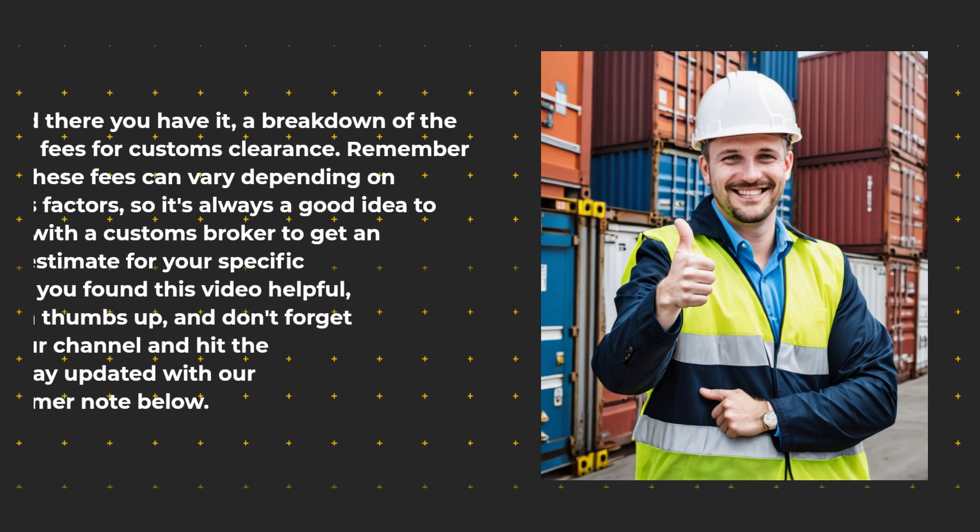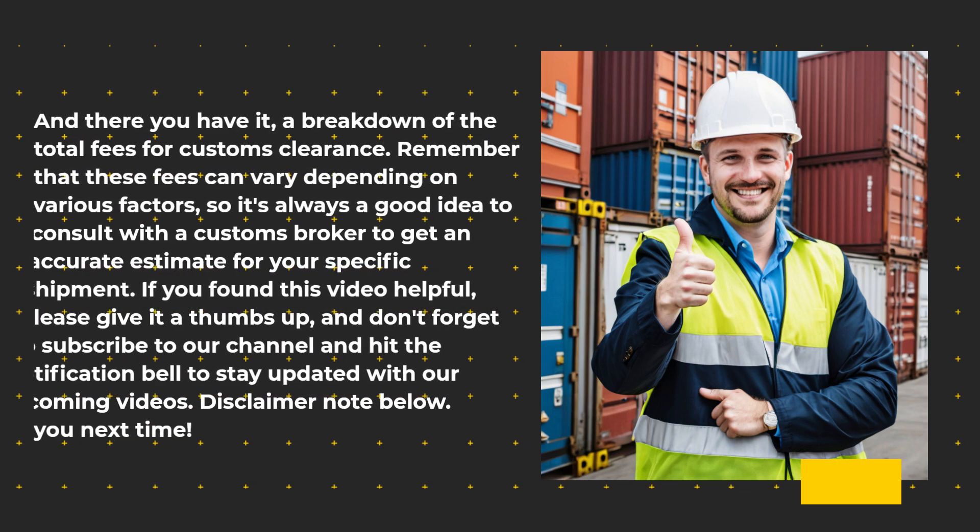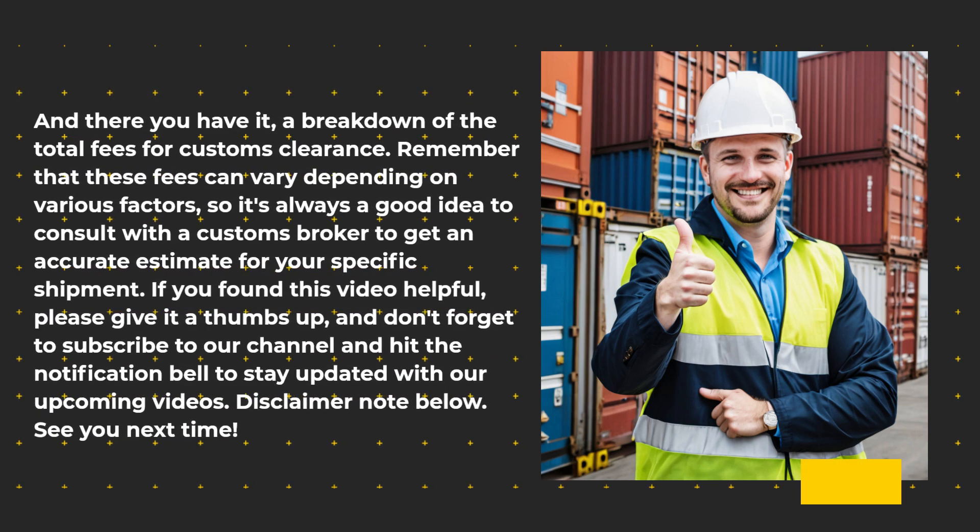And there you have it — a breakdown of the total fees for customs clearance. Remember that these fees can vary depending on various factors, so it's always a good idea to consult with a customs broker to get an accurate estimate for your specific shipment. If you found this video helpful, please give it a thumbs up, and don't forget to subscribe to our channel and hit the notification bell to stay updated with our upcoming videos. See you next time!